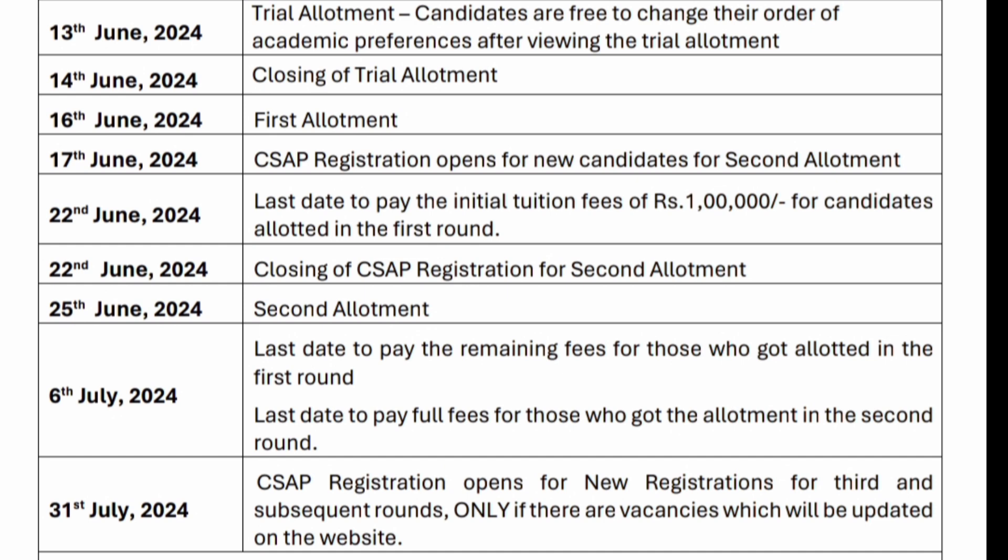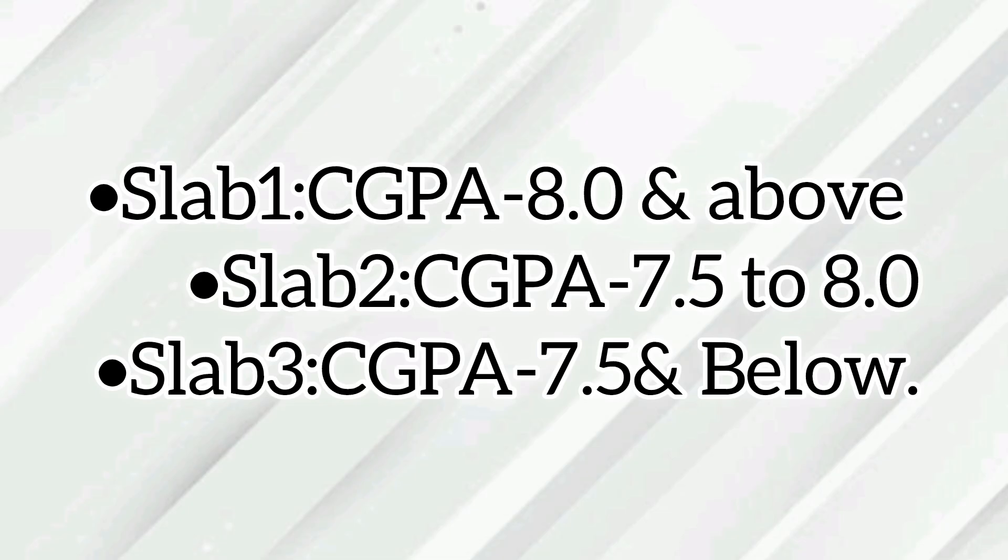The last day to pay the full tuition fees for those who got seat allotment in the second round is 6th July 2024. On 31st July 2024, the centralized seat allotment process opens for new registration for the third and fourth rounds of counseling, only if there are any vacancies, and will be updated on the official website.